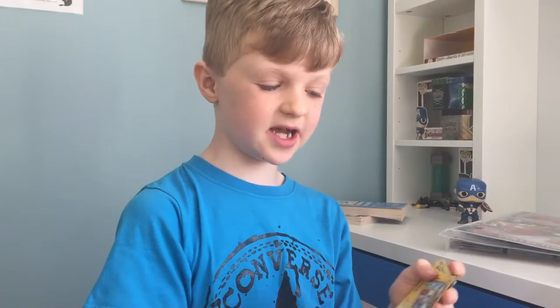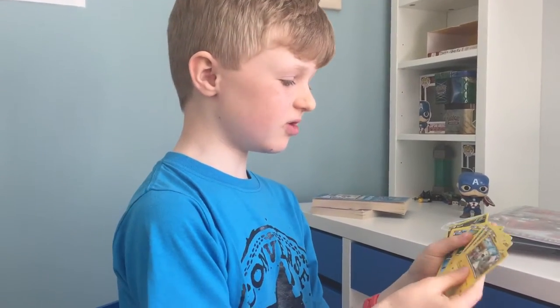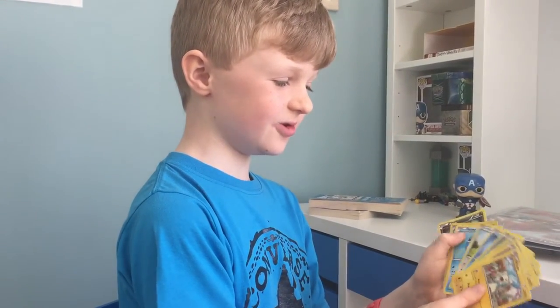Those are my top 10 cutest Pokemon cards. I hope you enjoyed it — don't forget to subscribe. Bye bye!